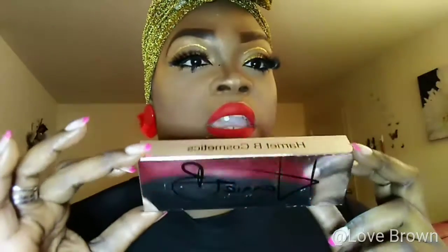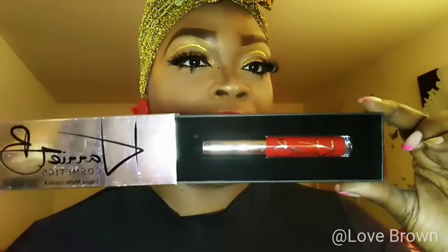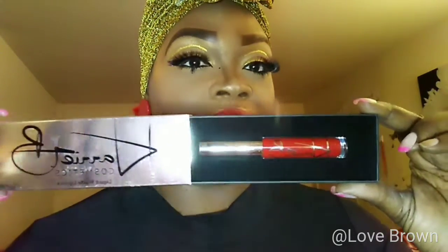I just got this in the mail over the weekend so I wanted to go ahead and try it out. It's very matte — you see how gorgeous it looks? This is the package it comes in and this is the lip.